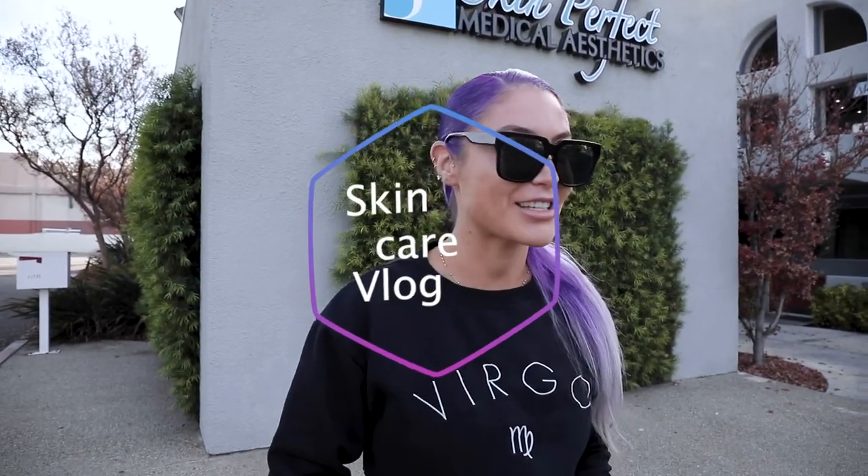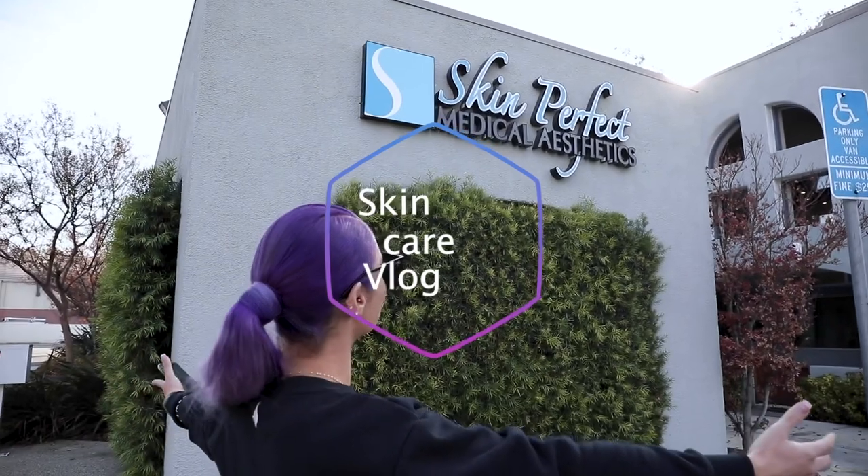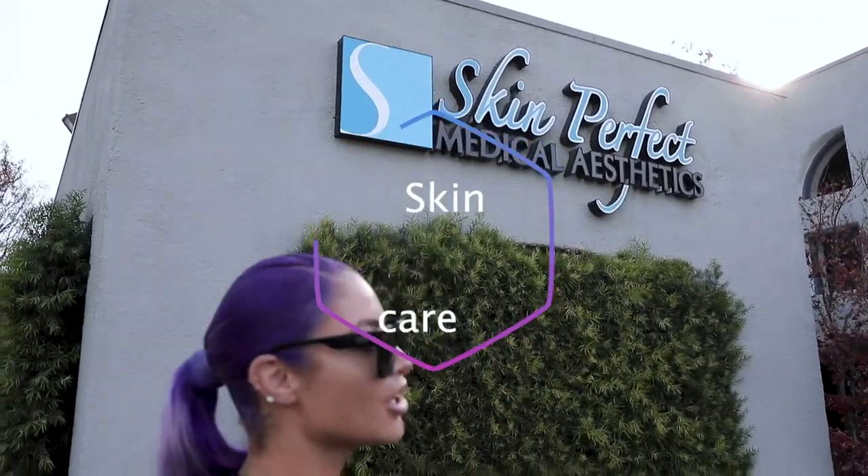Today is all about skin. We are here at my favorite spot, Skin Perfect Medical. I'm getting a treatment done today for skin tightening — I think it's called Excelus. We're gonna show you guys the process and all of the little steps.